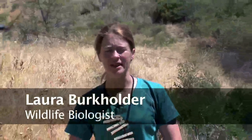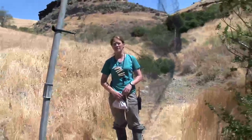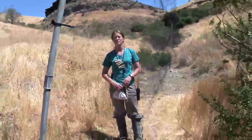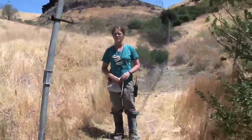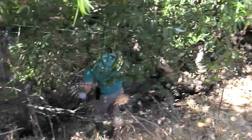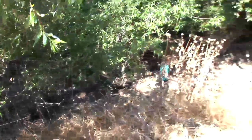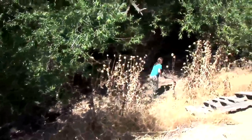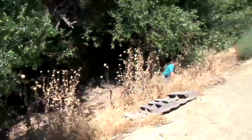My name is Laura Burkholder, and I'm a wildlife biologist at Lawrence Livermore Lab. Each year we conduct bird banding surveys as part of the national MAPS program to monitor avian productivity and survival. We have 10 nets that are distributed in our study area that capture passerines, and we capture and band these birds and try to determine their age. That information goes into a national database used to analyze data and determine long-term productivity and survivorship.